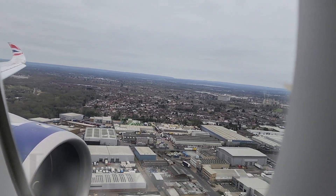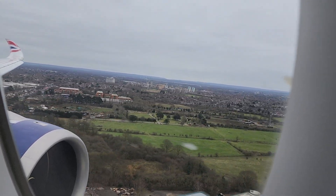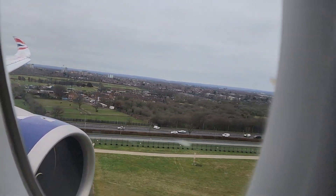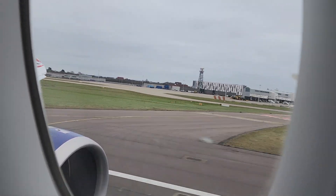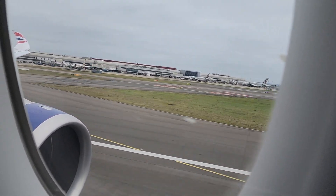As we come in for landing on runway 27 Left at London Heathrow, I just want to acknowledge how fantastic the crew was. They were a delight to talk to, seemed to really enjoy their jobs, always asked if I needed anything, and were just a pleasure. This is probably the friendliest flight crew I've ever had on any flight.